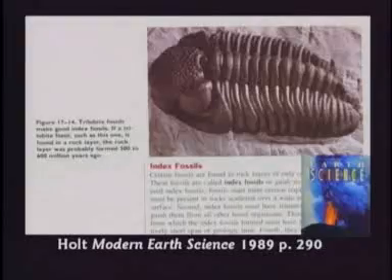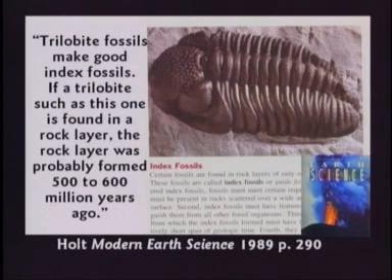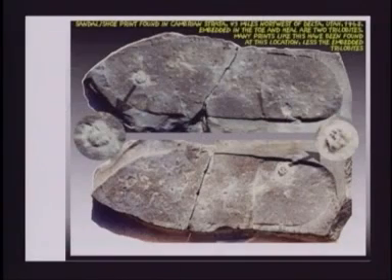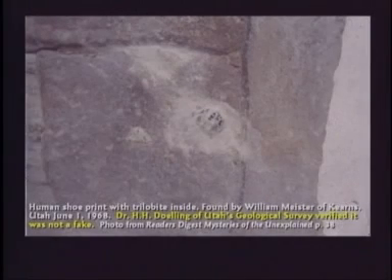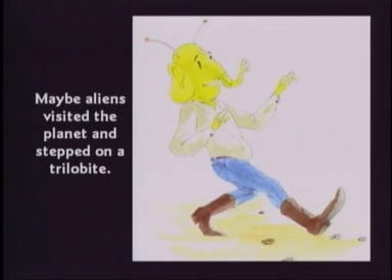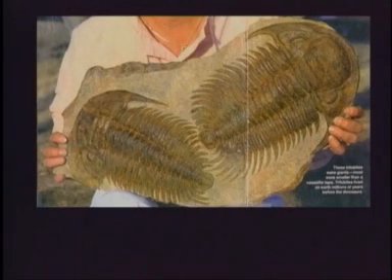This textbook shows kids a trilobite and says a trilobite is a good index fossil — if you find one, it probably lived 500 to 600 million years ago. I don't think so. Somebody found a human shoe print where the guy had stepped on and smashed a trilobite. They asked geologists: how could a human step on a trilobite if trilobites lived 500 million years ago? One guy said maybe aliens visited the planet 500 million years ago. Another said maybe there was a large trilobite shaped like a shoe that fell on a small one. Hey, there are some big trilobites, but they're not shaped like a shoe. The scoffers are willingly ignorant — you'd have to have help to be that dumb.